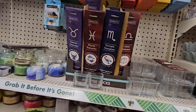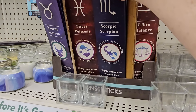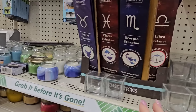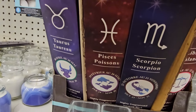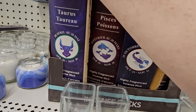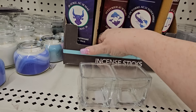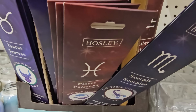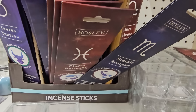Across from the big crafting section, I did find this set of highly fragrant incense sticks based on your zodiac sign. This one is Scorpio, so I have to grab that for my daughter. Let's see — do they have them all? There's Taurus, Gemini. The box is not real stable, so I'm a little worried about that. There's more Scorpio, Leo. I'm going to stop looking because the box is going to come on me and I don't want that.